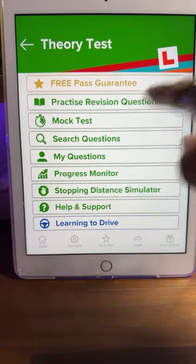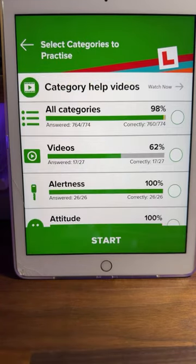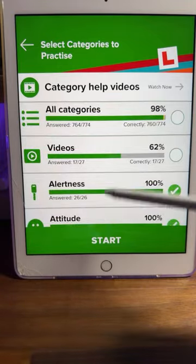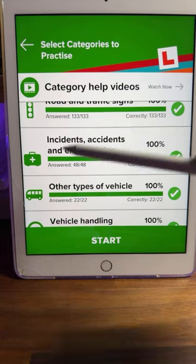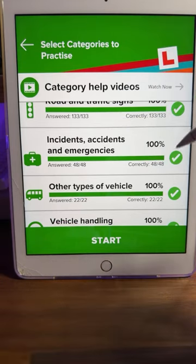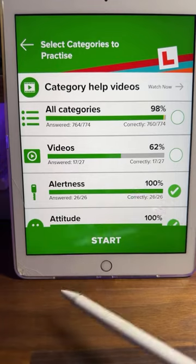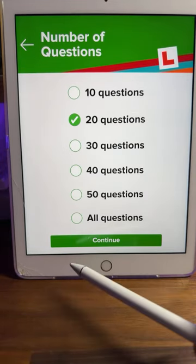We're going to do the practice revision questions — 20 questions as we normally do. With that 20 questions, we can actually do a full breakdown. With the option I've chosen, you can choose whichever particular category you want. So if you think you're not very good in incidents, accidents, or emergencies, you can click on that one and do 20, 30, 40, or 50 questions. Click start and you've got the option to choose however many questions — 10, 20, 30, 40, 50. We're going to stick with 20 as we always do.